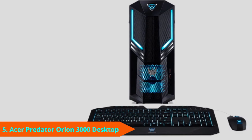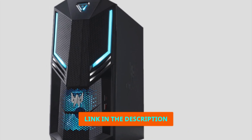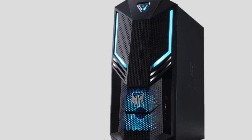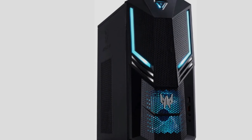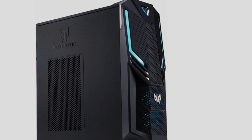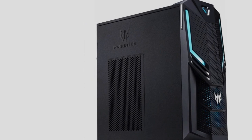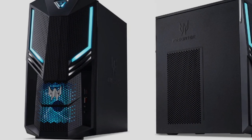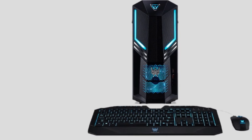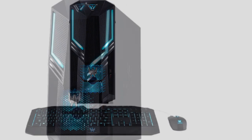Finally, number 5 is the Acer Predator Orion 3000. The Acer Predator Orion 3000 comes in a wide range of configurations, the most powerful of which will be out of most budget gamers' price range. However, the base configuration is much more accessible at below $1,000, coming with a GTX 1660 graphics card and Intel Core i5 processor backed by 16GB of RAM. This model is no longer available directly from Acer, but can still be picked up from retailers and should provide more than enough graphical power for gaming at 1080p, even in a post-RTX 3000 world, without needing to compromise too much in the graphics settings.